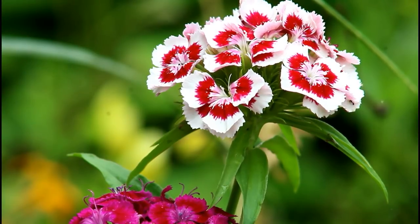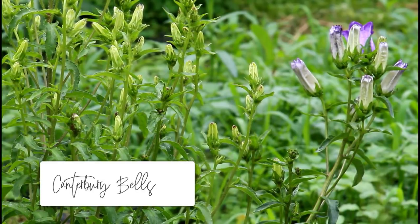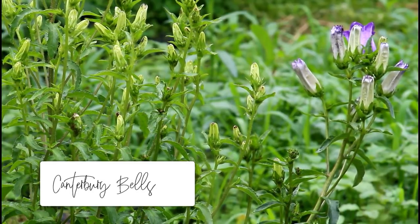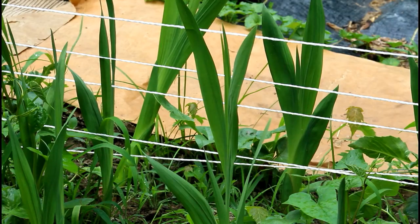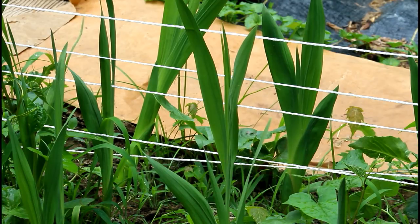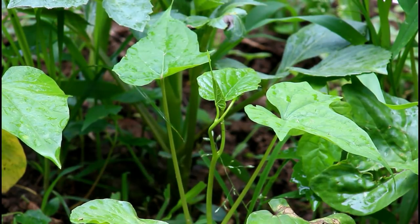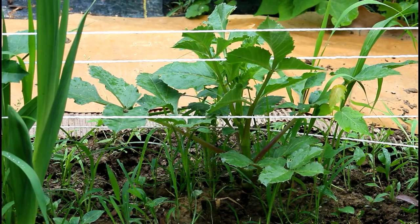Getting into another garden update, taking a quick look around. Things have really been growing like crazy — I ain't even kidding, I can't even keep up with it. I took a lot of time and went through and pulled out all the weeds. If you've been on this channel for any amount of time, you know that pulling weeds is not something that I do. So you must know it must have been really bad for me to go out and pull weeds.